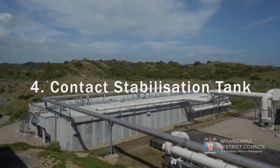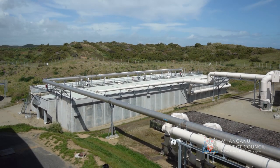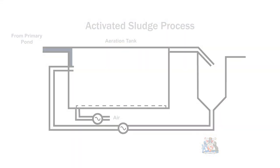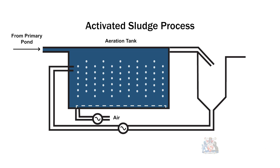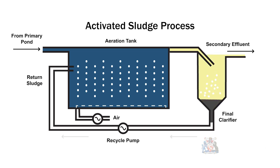Contact Stabilisation Tank. The contact stabilisation tanks, or CSTs, are where biological treatment of the wastewater happens. We control the mix of food, wastewater, oxygen and the correct bacteria needed for treatment. The bacteria consume the available food and oxygen and produce healthy biomass. From the CSTs, a mixture of biomass and treated effluent enters the clarifiers.